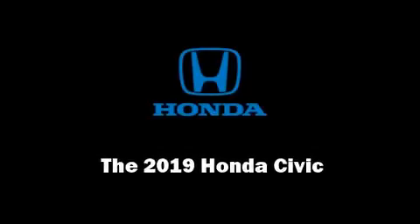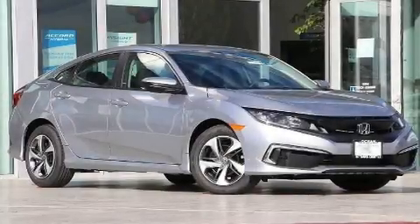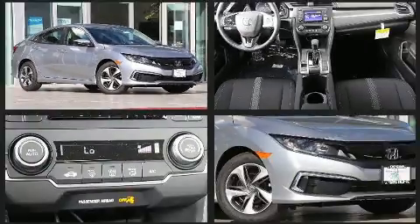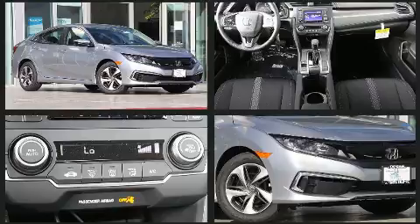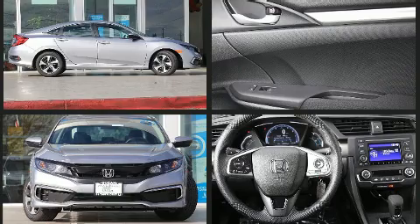Experience driving perfection in the 2019 Honda Civic. This four-door, five-passenger sedan is waiting for you to take home. Under the hood, you'll find a four-cylinder engine with more than 150 horsepower, providing a smooth and predictable driving experience.